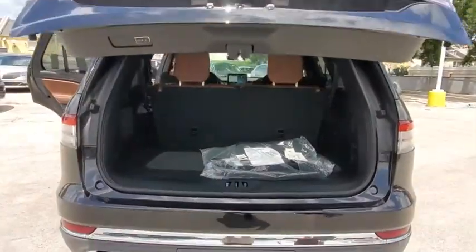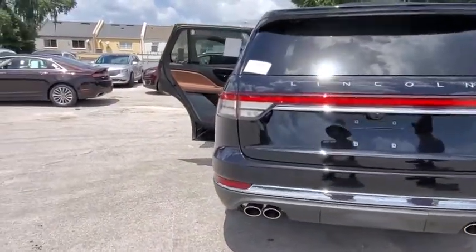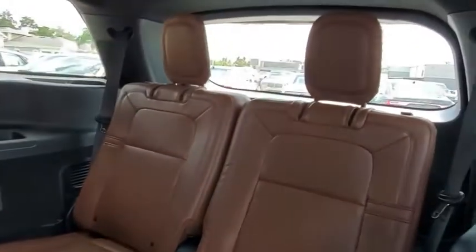Here are some of this vehicle's great options: backup camera, all-wheel drive, anti-lock braking system, power liftgate, navigation system, steering wheel audio controls, keyless entry, power passenger seat, remote engine start, traction control.